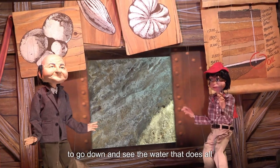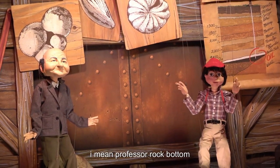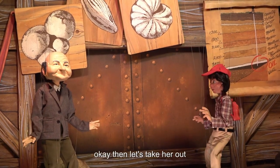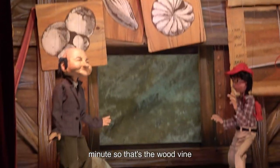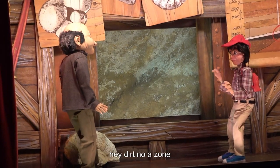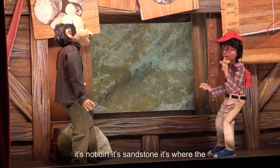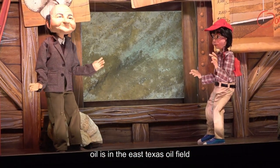Would you like to go down and see the water that does all that work? Not me, Professor Rockbottom — I can't swim. Then let's take her up. Can we look at the oil once more? Sure, just for a minute. So that's the Woodbine — a zone, not dirt. It's sandstone. It's where the oil is in the East Texas oil field.